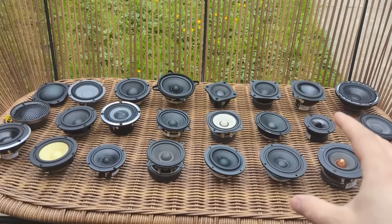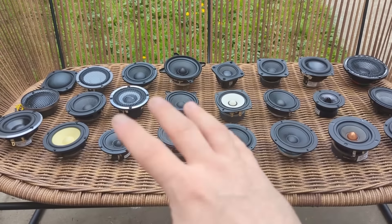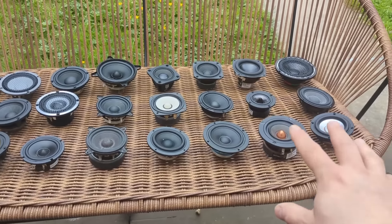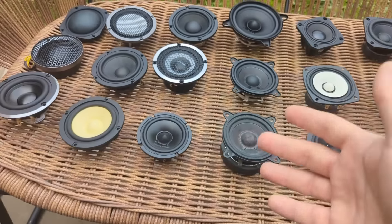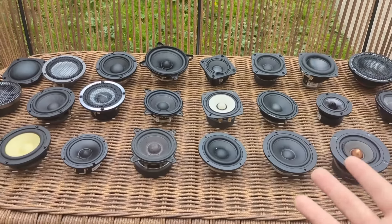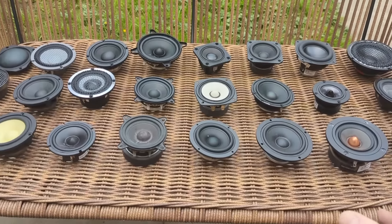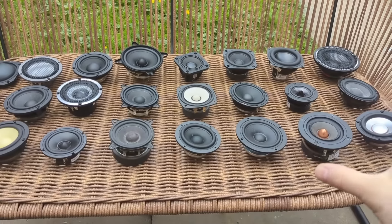Regarding results — just a heads up: the results from all this testing won't necessarily say one driver is better than another, because as I mentioned they're different sizes, different materials, different motor structures, and different price points. It's not directly comparable — you cannot compare a Dayton with a Brax. All of these drivers will likely need different crossover points to manage excursion, and will probably have different distortion levels and power handling.